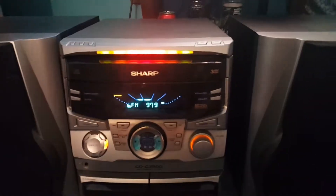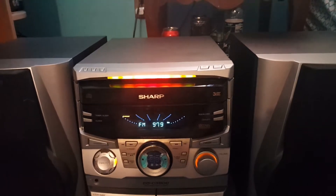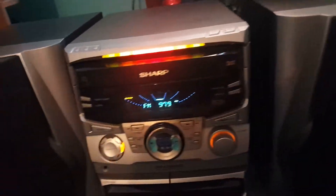It does look nice, it does have a lot of features that I actually use, but it's a little dated. Back in the 90s and early 2000s they had all these crazy displays — they do look nice.